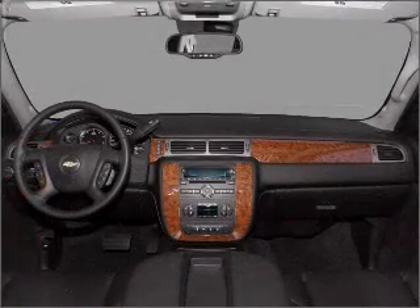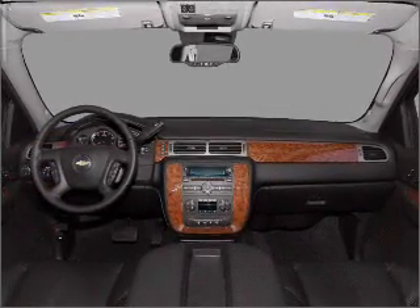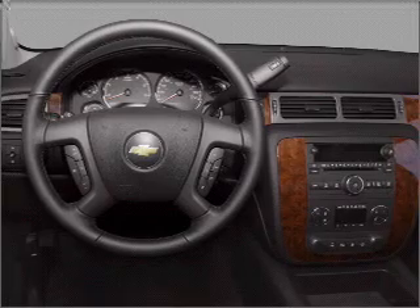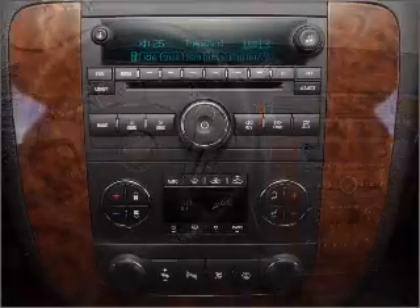Air conditioning, power door locks, power windows, power steering, cruise control, an alarm system, an AM FM stereo with a CD player, and an adjustable tilt steering wheel. Call today to schedule a test drive.